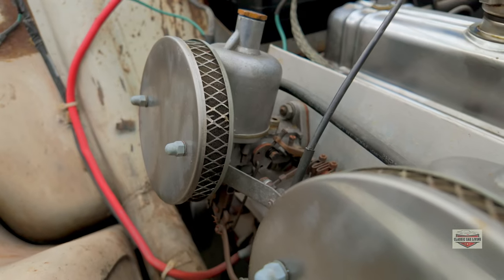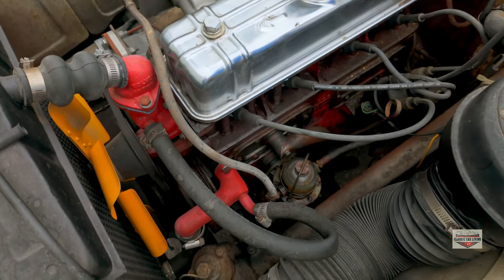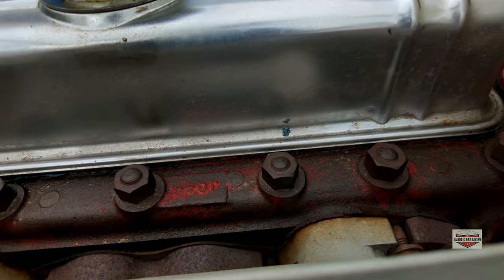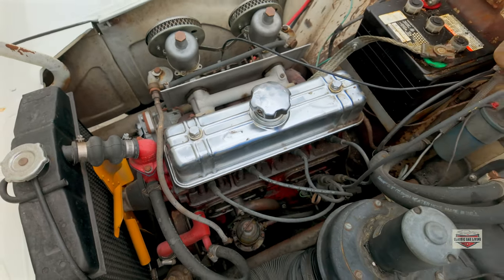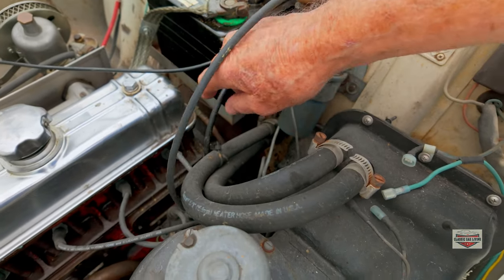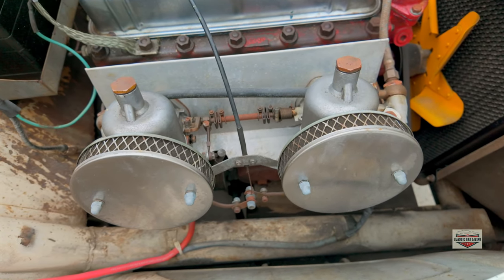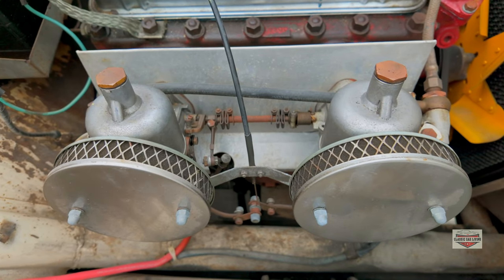The engine — there are the SU carburetors that we talked about, and there's the Volvo red block. Not much has been done. We think this is the original engine and don't think it's been pulled. The previous guy that owned it was kind of a shade tree mechanic, so some things are home built. That shield over there is non-standard. When I saw that, I went, 'Oh God.' But then I realized — these cars would tend to vapor lock, and this shield helps prevent vapor lock.